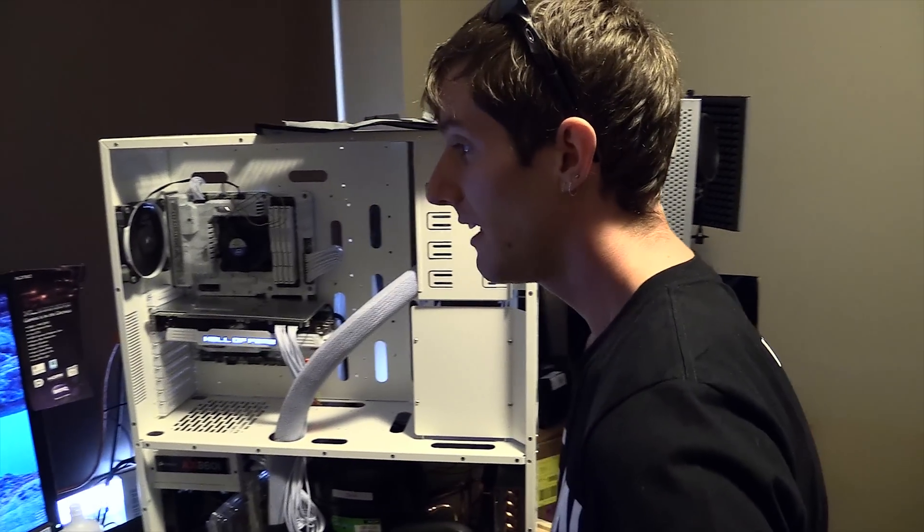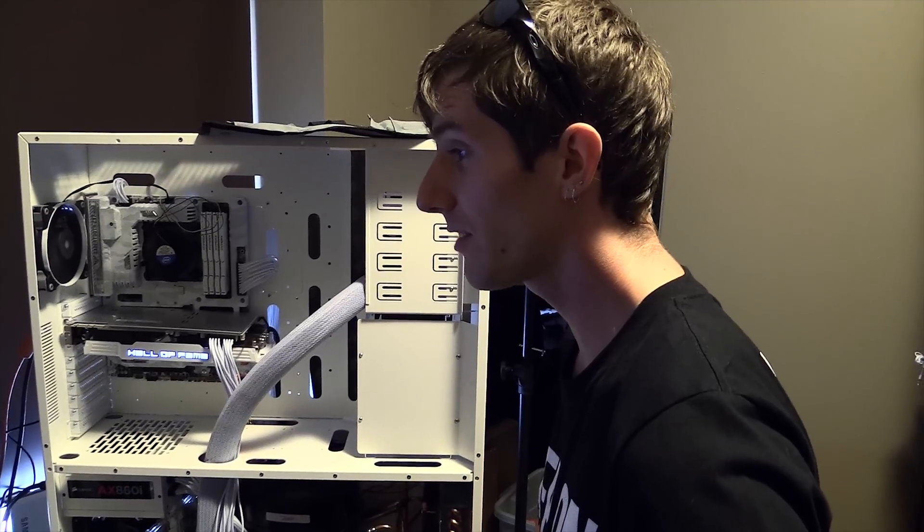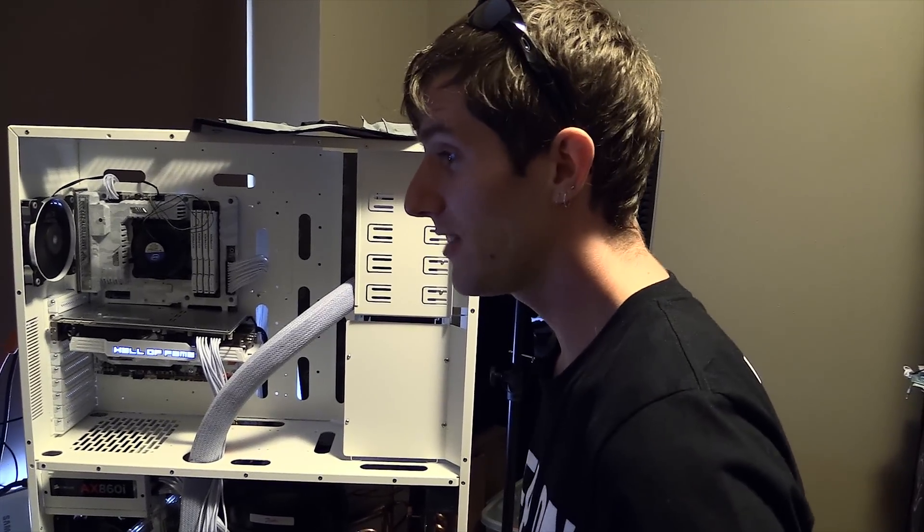We're going for worst-case scenario here. As long as it's stable, this will tell us the difference between sub-zero and about 80 degrees.